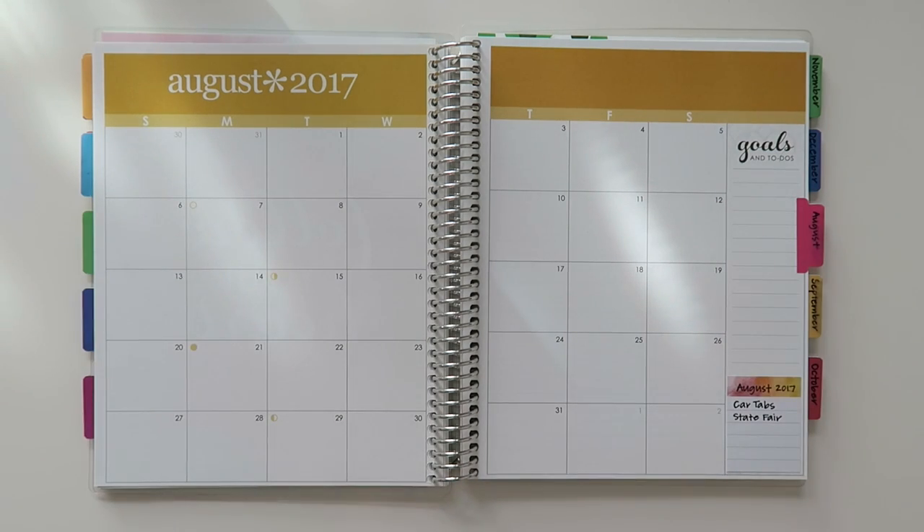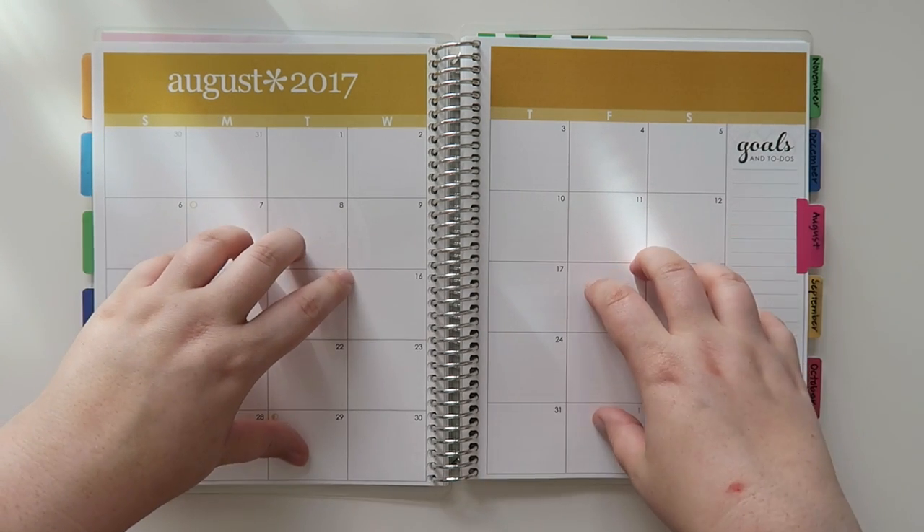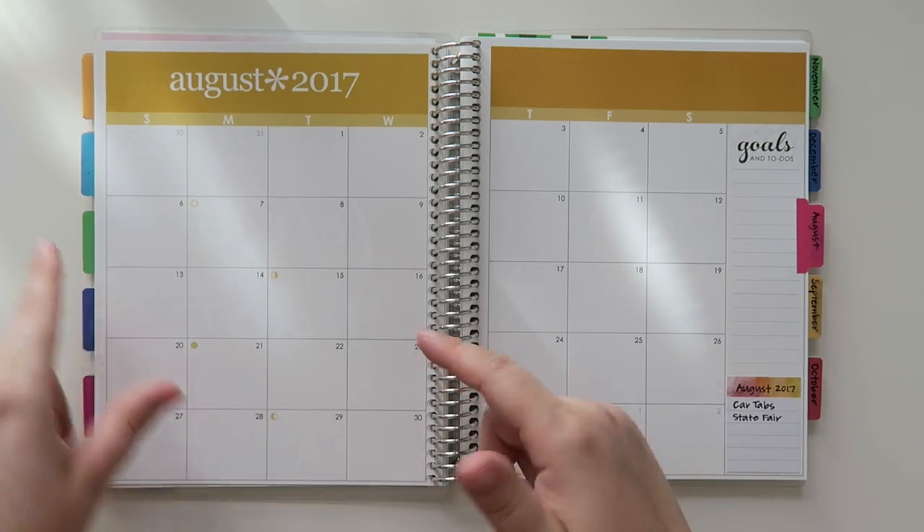Well hello hello and welcome back to my channel. Today we're going to do an August budget. As always, let's take a look back at last month.